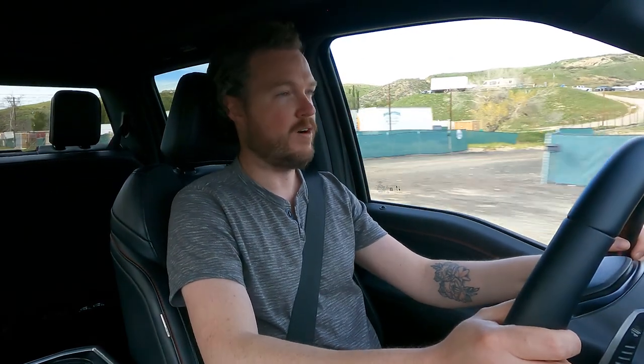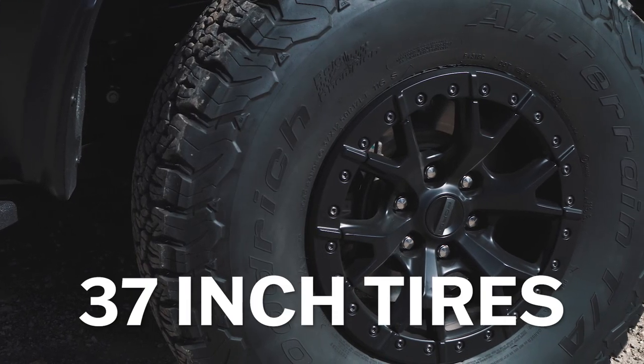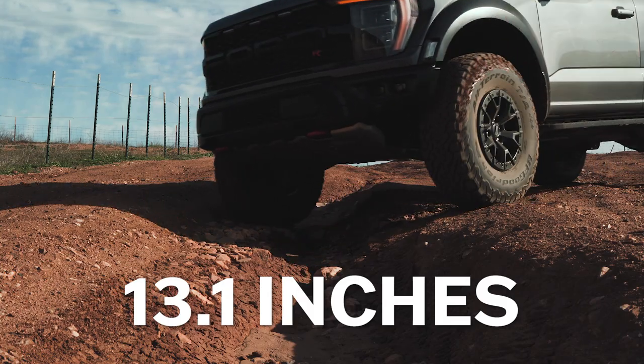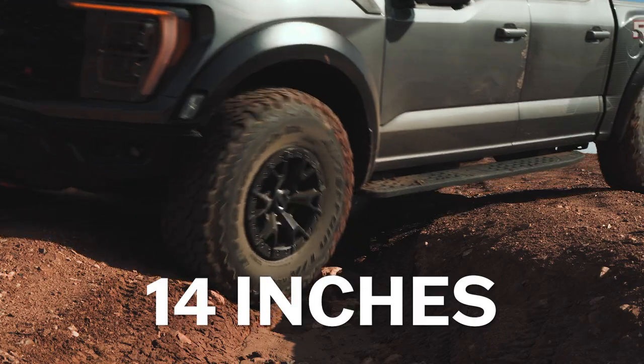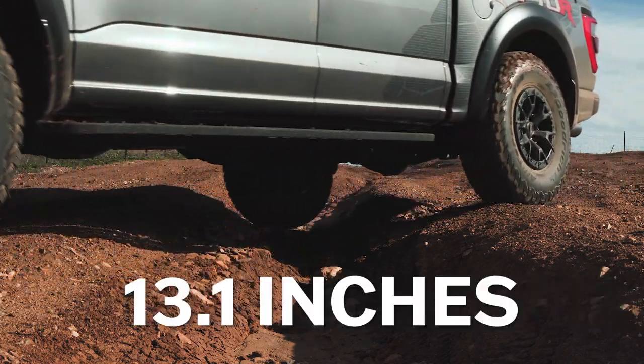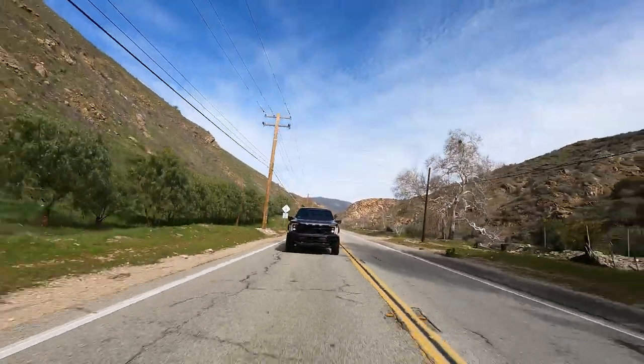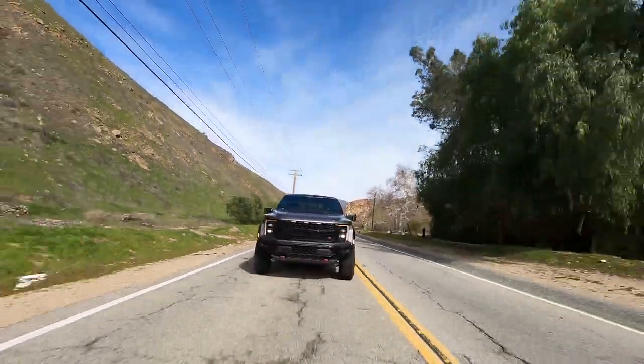The supercharger provides instantaneous boost, making it feel a little less laggy than the 3.5-liter turbocharged V6 in the standard Raptor. The rest of the spec should feel familiar: standard 37-inch tires, 13.1 inches of ground clearance, 14 inches of front suspension travel, and 13.1 inches of rear suspension travel. The Raptor R is about as close as you can get to a Baja trophy truck while still being able to drive it on public roads.